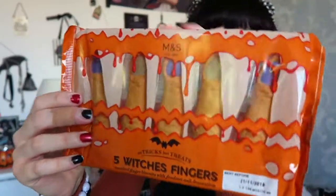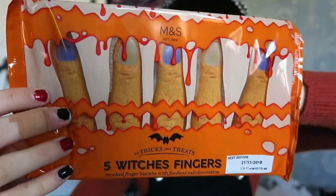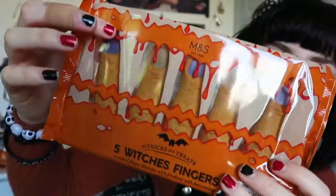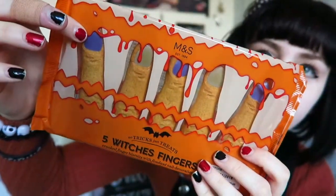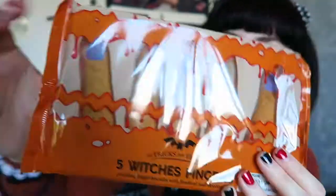The first three things are food items. The first one being these — they are like the best biscuits ever. There's five in a pack and they're witch's fingers, and the nails have icing. There's three with purple icing and two with green, and I think these were £1.50 but they have a three for two deal.